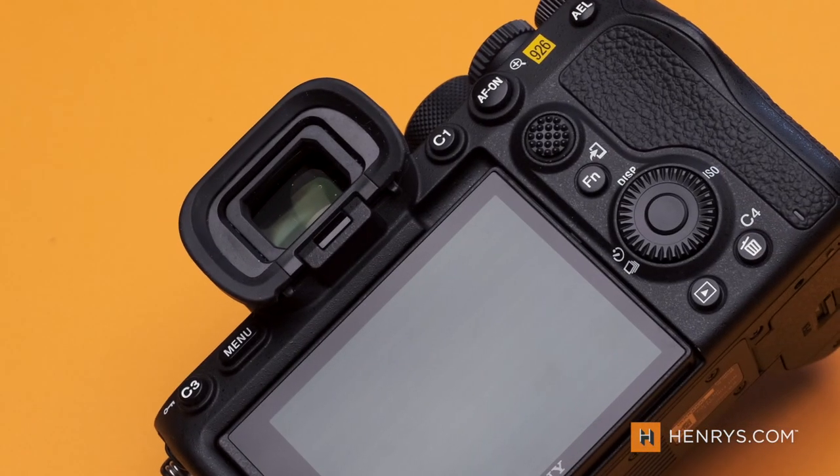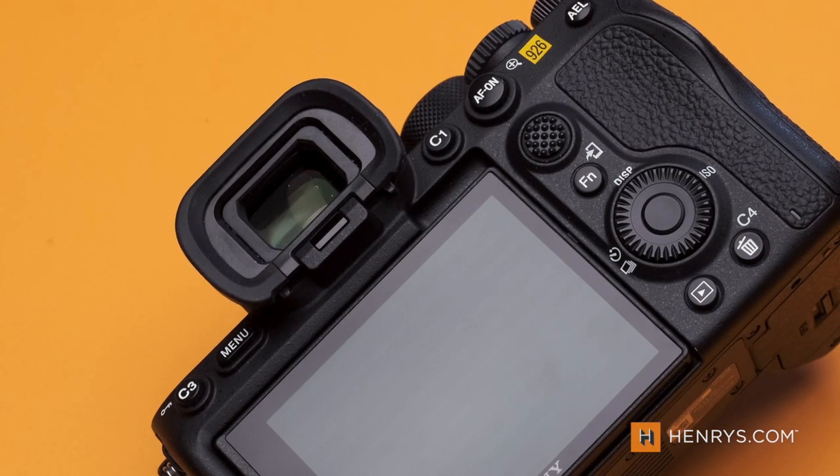Now I want to talk about something that really surprised me: the viewfinder. It is a 9.4 million dot display — and when I was looking through it, it felt like looking into a cinema. It just enveloped the experience, and when you were capturing video through it, it felt really good.